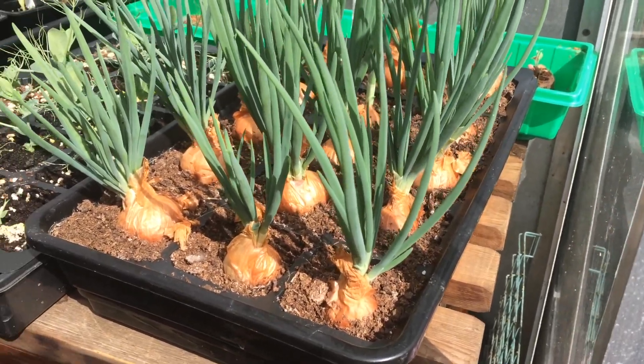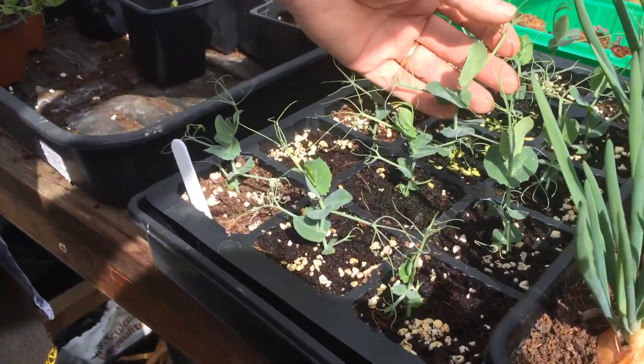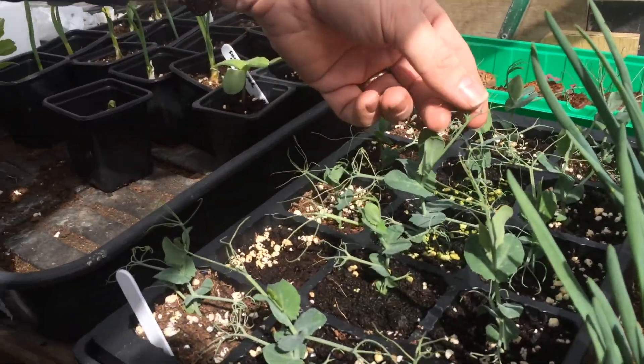These are my peas that I planted a few weeks ago. As you can see they're starting to produce shoots and these little tendrils.